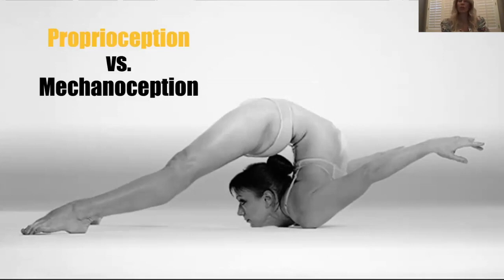Proprioceptors also sit around joints and within the joint capsule, giving a position of the joint as it's moving. I can tell that my arm is at a certain angle at the wrist joint and I can sense that based off these proprioceptors. This is referred to as joint position sense. That is hugely important when it comes to controlling dynamic movement and the changes that happen in our ability to control dynamic movement with age.